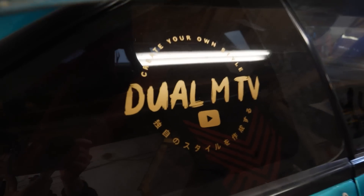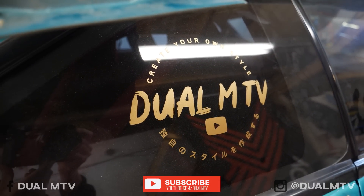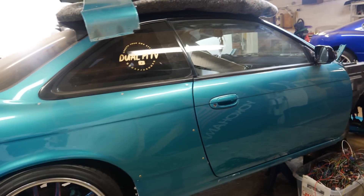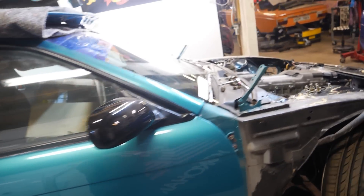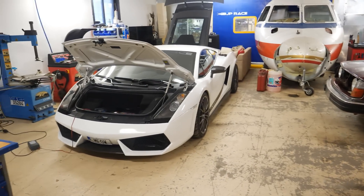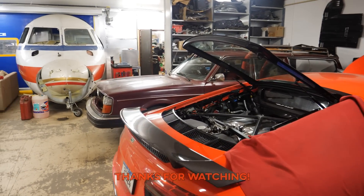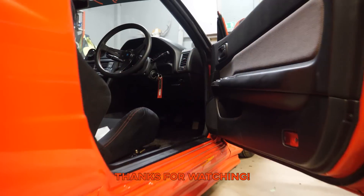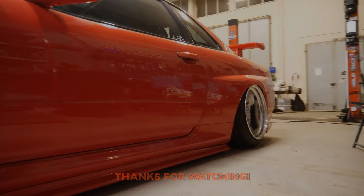Maritza and Mattias also have a YouTube channel - a pretty big Swedish one called Dual MTV, so check them out to see their projects. She's actually also working on a BMW E30 with a Saab engine as well, which is going to be a drifting car. I was planning to go to some other garages but we'll save that for another video and cut this one a little bit short. Thank you for watching!